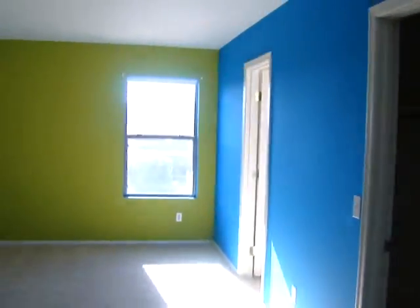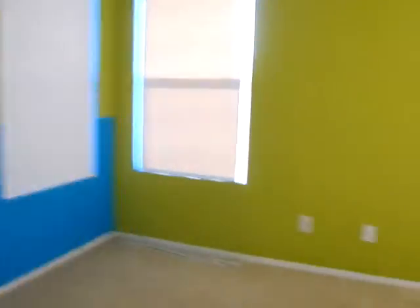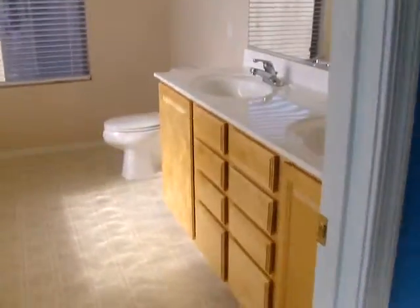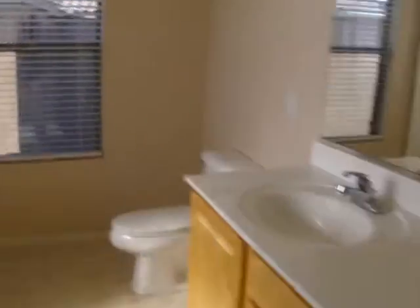The master bedroom definitely needs to be repainted. It's in good shape, it just has some pretty extreme colors and some funky wallpaper. Master bathroom — everything looks good. Walk-in closet.